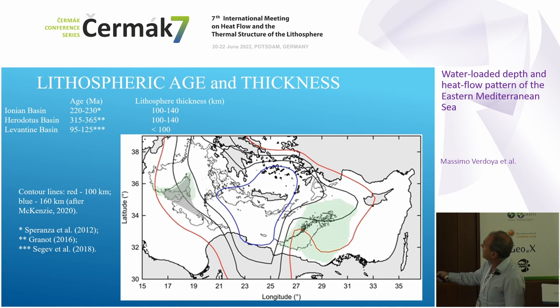These are the ages of the basins — Ionian, Herodotus, and Levantine — as inferred from several pieces of geological and geophysical evidence. The ages range from 100 million years for the Levantine to more than 300–350 million years for the Herodotus.